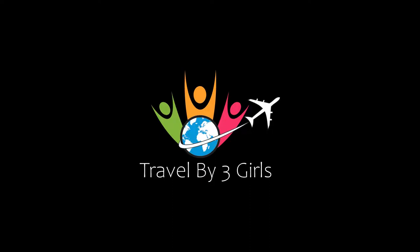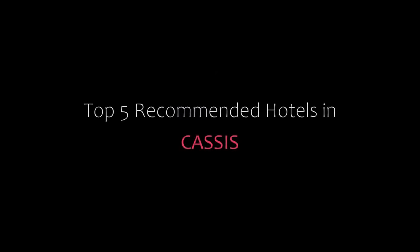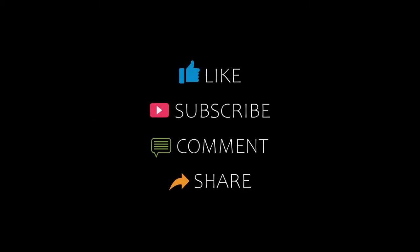Dear friends, welcome back to my YouTube channel and now you are watching a new video of top recommended hotels. Please subscribe to my channel and don't forget to like, share and comment. Let's start the video.